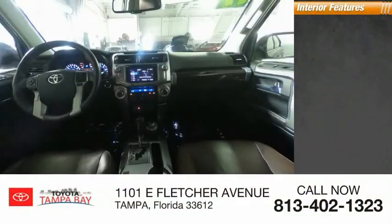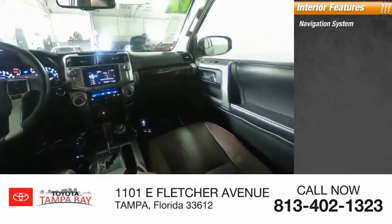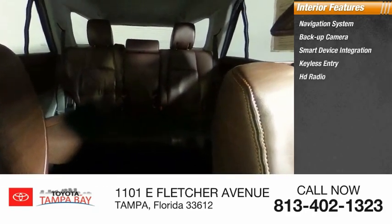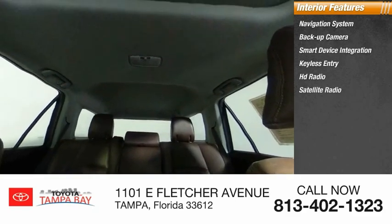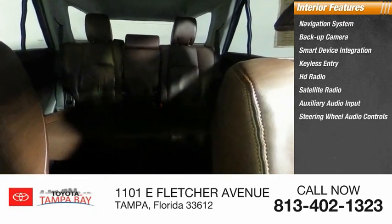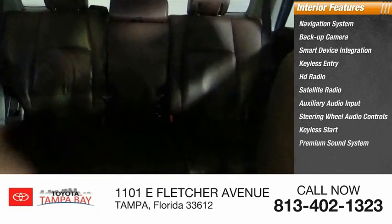Inside you'll find a navigation system, backup camera, smart device integration, keyless entry, HD radio, satellite radio, auxiliary audio input, steering wheel audio controls, keyless start, and a premium sound system.